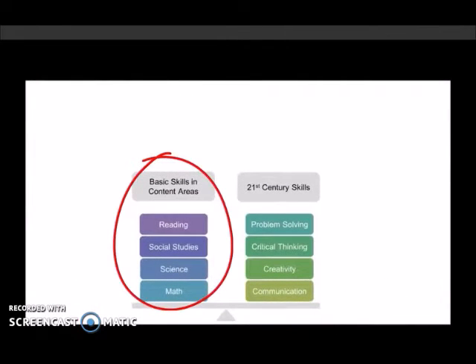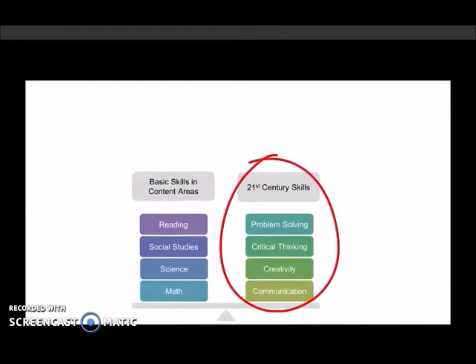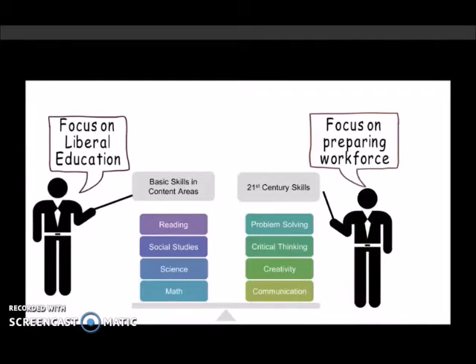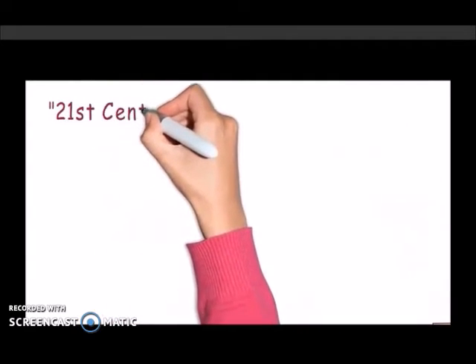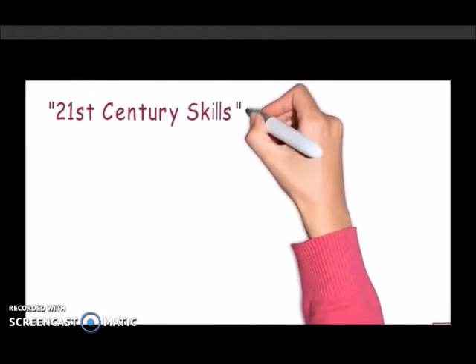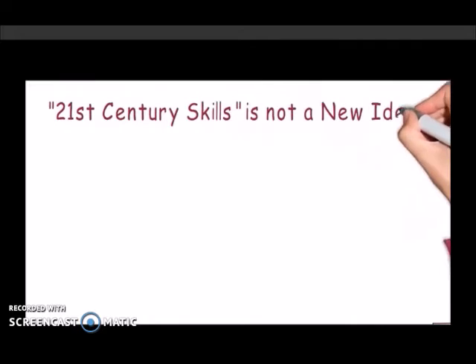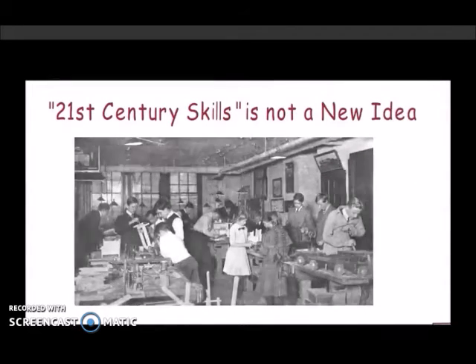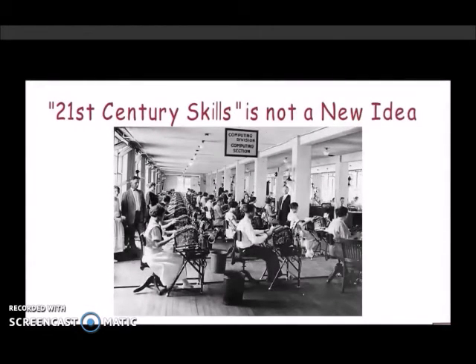Some professionals say basic skills like reading and mathematics should be emphasized, and there is little evidence that classroom technologies have improved students' learning. They urge society to focus on a broader, more liberal education, not one narrowly focused on preparing the workforce. The idea of teaching students how to find and interpret information and apply critical thinking skills to a real-world task is not a 21st century idea.